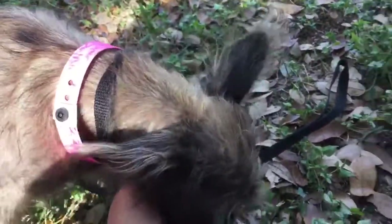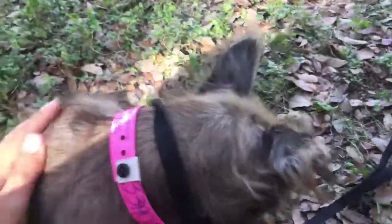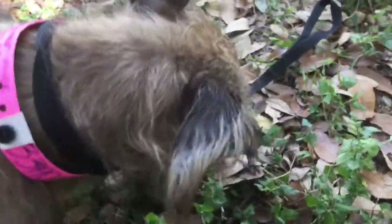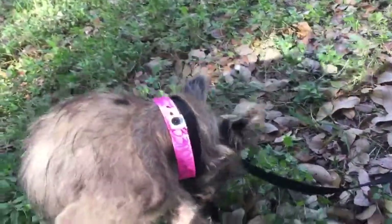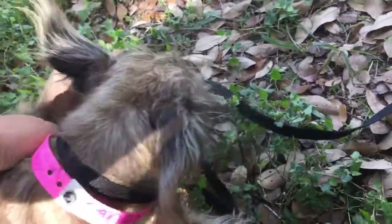Bree is available for adoption. If you're interested in this sweet princess for a nice companion, she would make a great addition to your family. She is available on tracysdogs.com and you can find our online application there and our transport schedule.